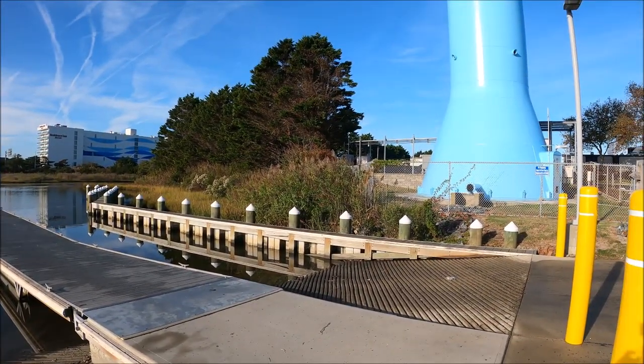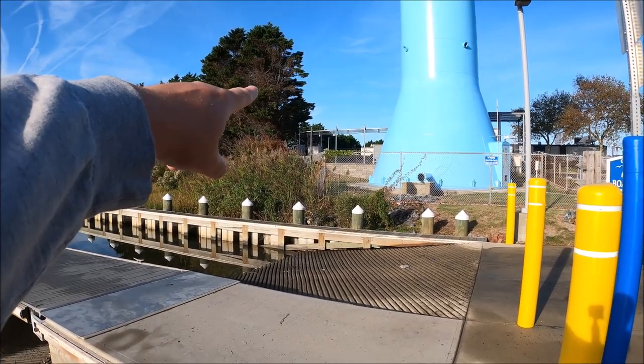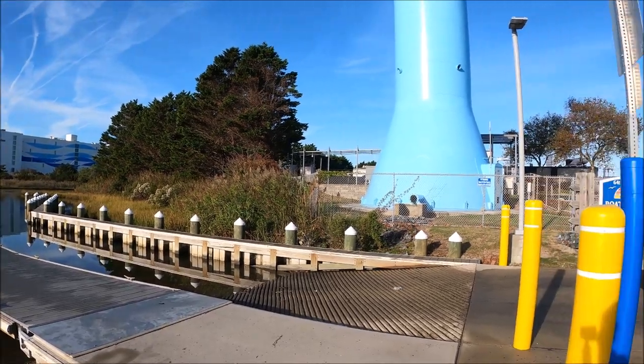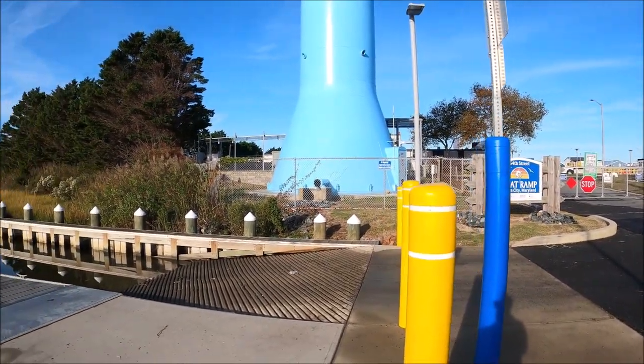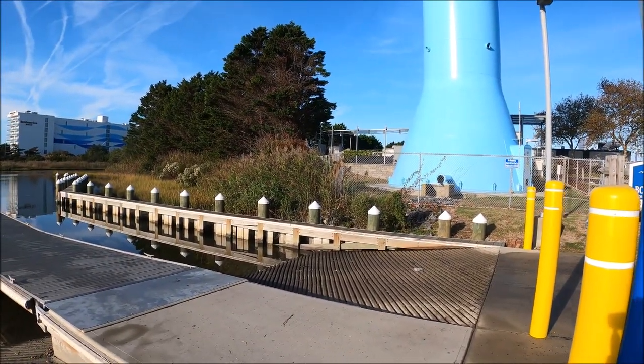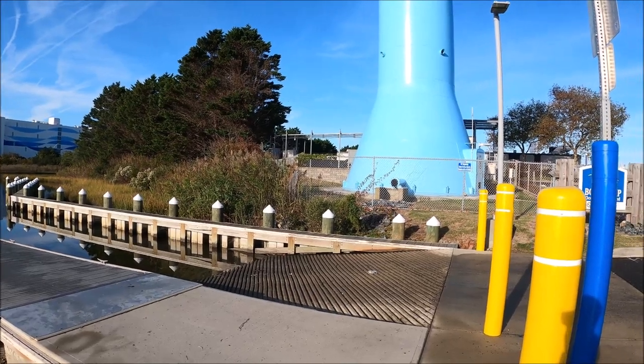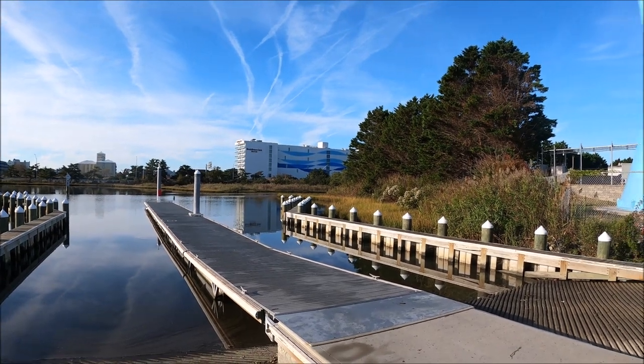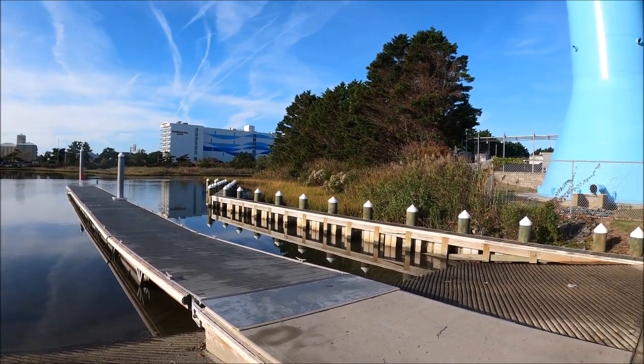Fishing-wise, you can hit the bolt spans of the Route 90 bridge directly from here. You just take this channel all the way out — it's maybe a couple hundred yards and then you'll hit the first pillar of the bridge. So it's really close and convenient. From here you can also take a short trip down to the 50 bridge and down to the inlet in that area.